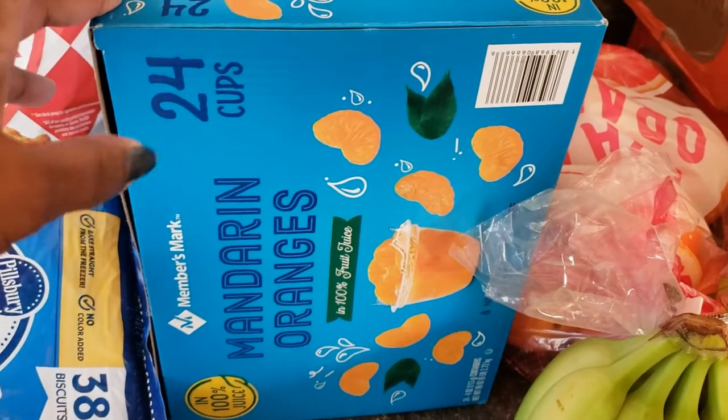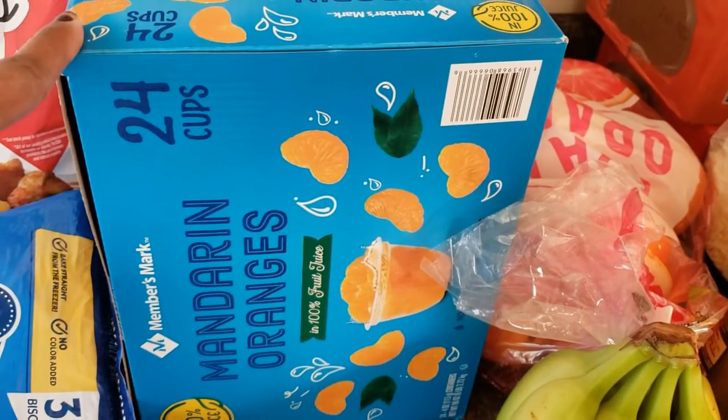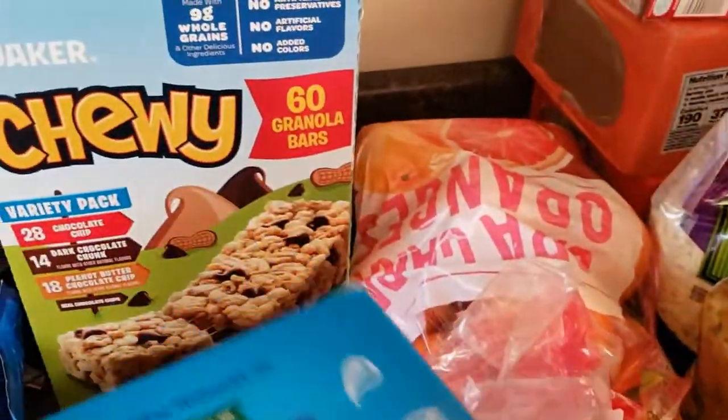I got a box of the Mandarin orange cups. I typically always get one of these if I'm at Costco or Sam's Club, and I even get them sometimes at Kroger, because my kid loves these so I always keep them on hand.